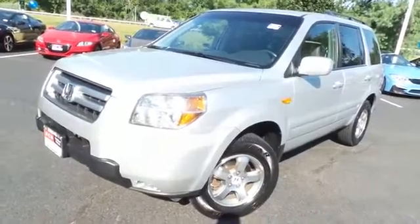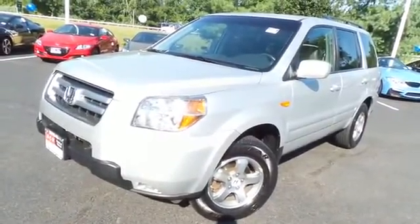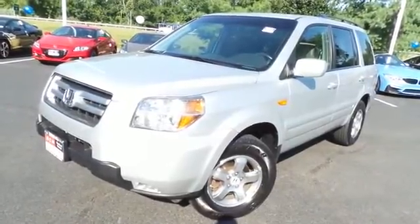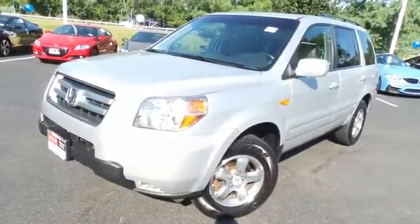Come down to Honda of Nanuet today and test drive this gorgeous, fully loaded 2008 DCH Economy pre-owned Honda Pilot EXL four-wheel drive with a rear DVD entertainment system at only 100,000 miles.